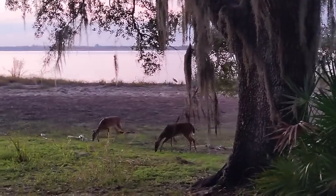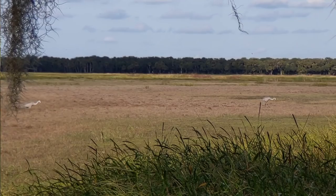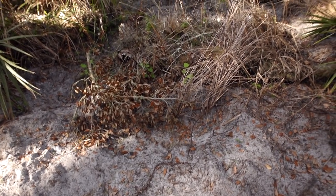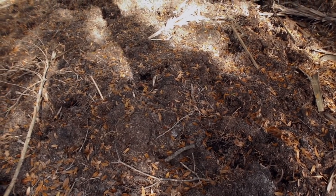There are tons of animals at the state park — snakes, spiders. This is a world-class birding area, alligators. There's also wild hogs. They're pretty elusive. We haven't seen any, but there's definitely evidence of them all around. They like to root in the ground and they really do some damage digging up the soil.